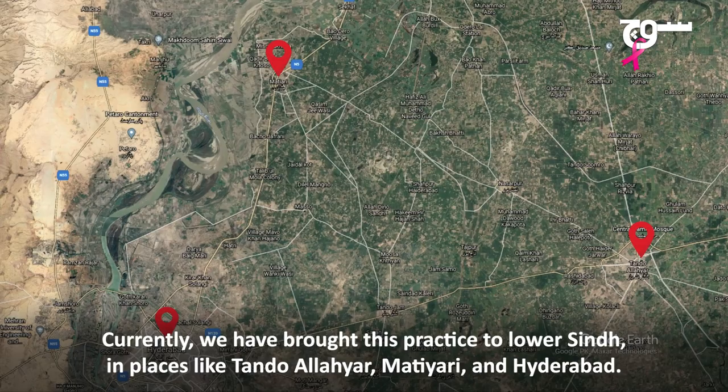Insha'Allah, we will see that it will start in Lower Sindh — Tandolayar, Matiyari and Hyderabad. Insha'Allah, we are expanding.